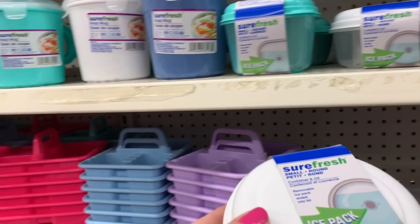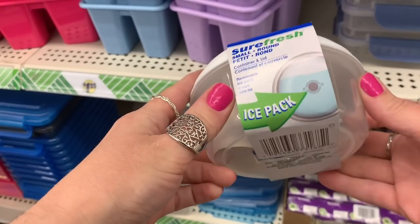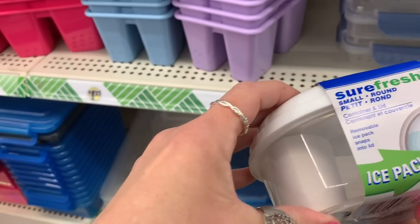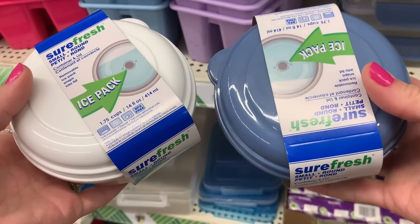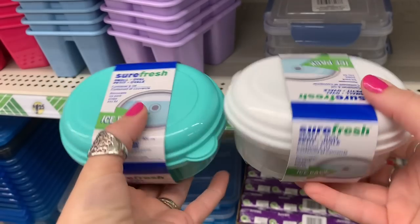Moving into items you can use for lunches — I really like these containers because they come with an ice pack that clicks right into the lid, which I think is genius. They had all different sizes, shapes, and colors, so I'm sharing all the different varieties they had at this particular store.